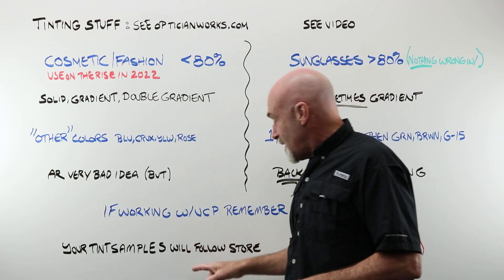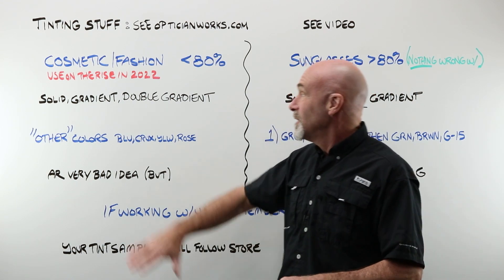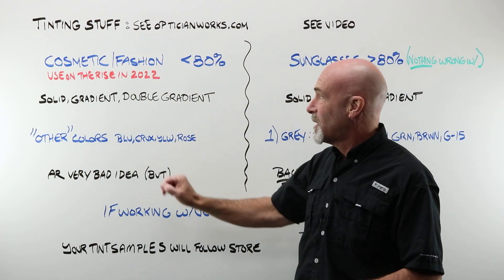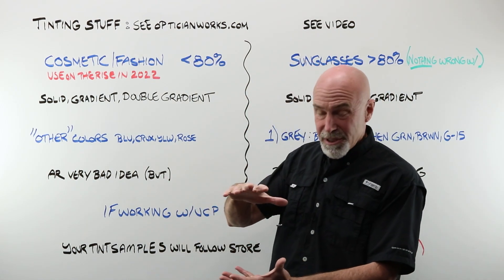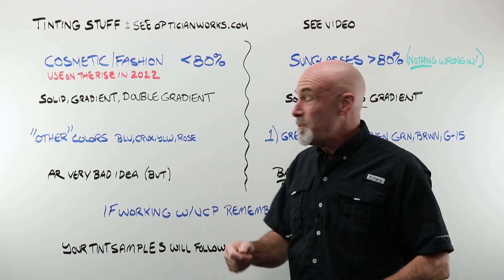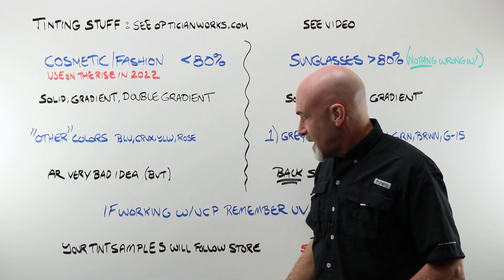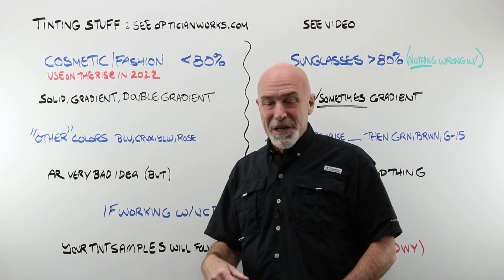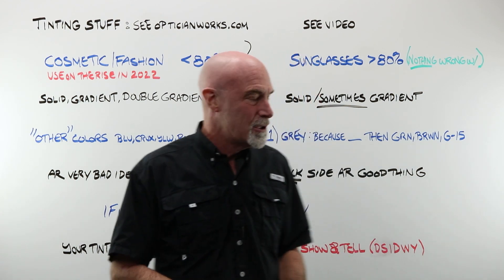Your tint samples will probably follow your store. If you love tints and you sell them all the time and cosmetics are on the rise, you're going to have lunettes and sample glasses and a stack of lenses to show people. If you don't do them much and it's not a thing in your store, then you might — like I do over here at the bench — have about eight samples to show your customer.